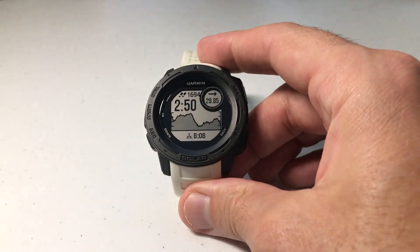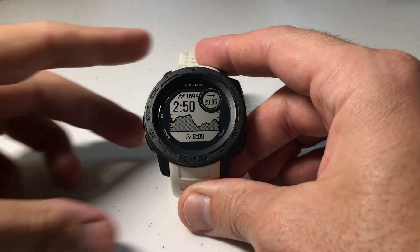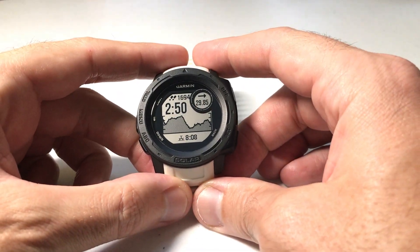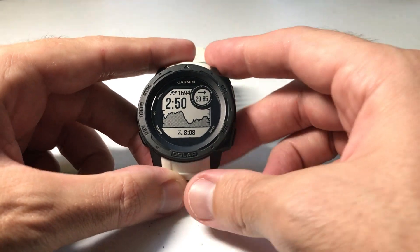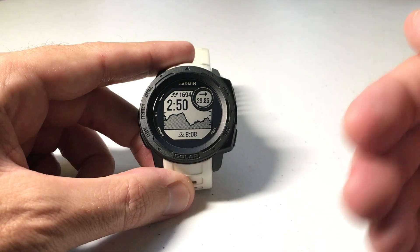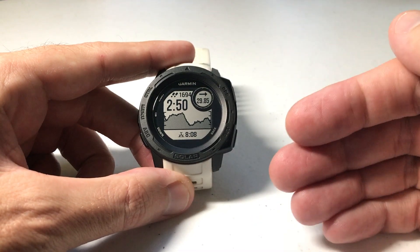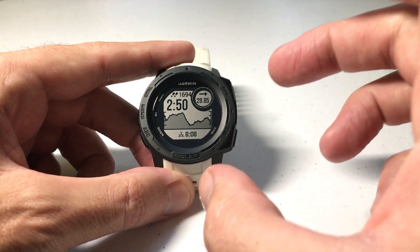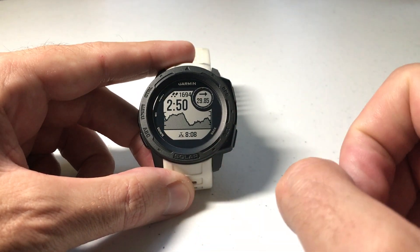Hey everybody, as always I hope you're doing well out there. Today I'm going to be doing a quick video to show you how to set an alert for whenever you get to a specified distance from your final destination. It's called the Final Distance Alert. I'm using the Garmin Instinct Solar, but it doesn't matter which version Garmin Instinct you've got — you can set this alert on all of them. This video is focusing specifically on the Final Distance Alert.